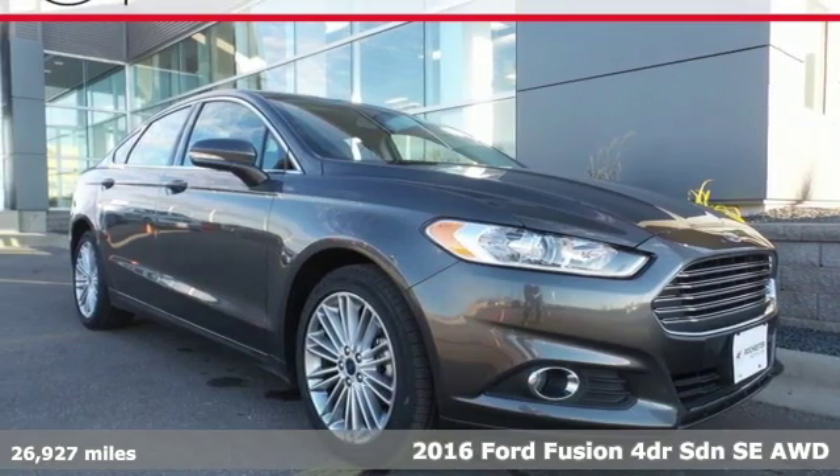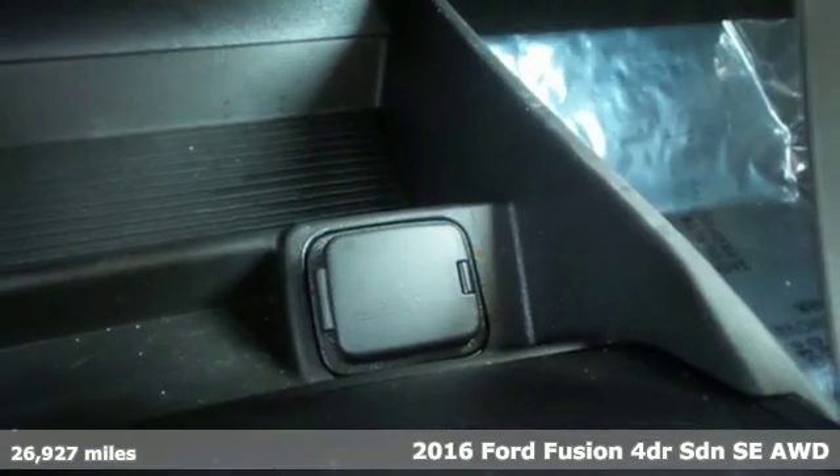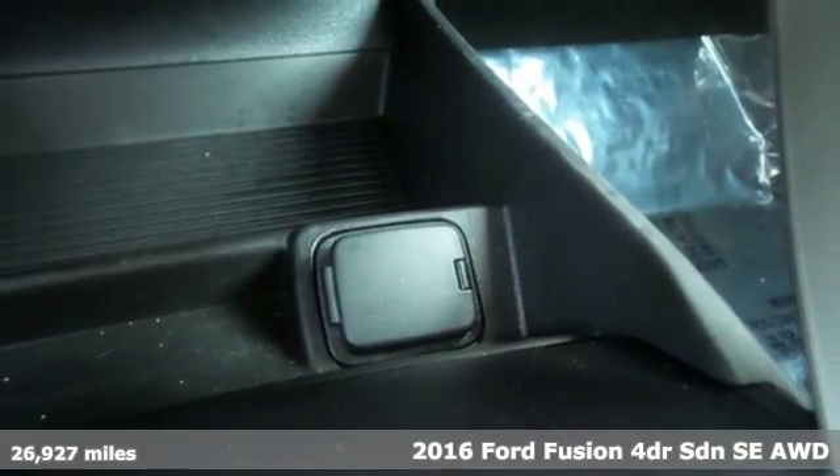It's a 2016 Ford Fusion. Step up and stand out in this innovative sedan that ramps up the driving fun.